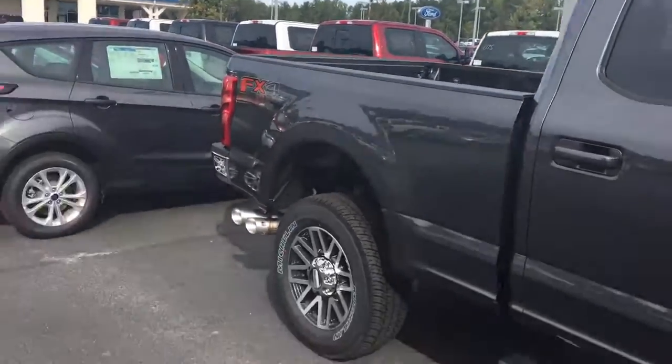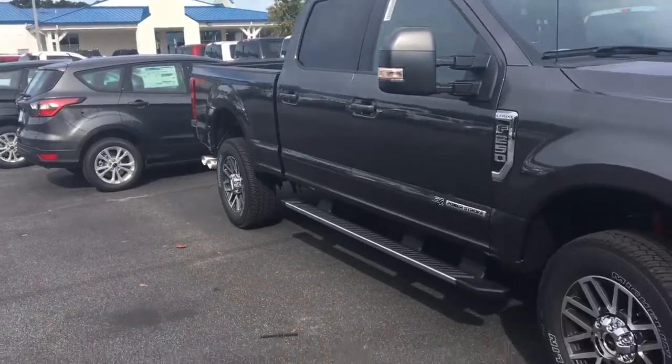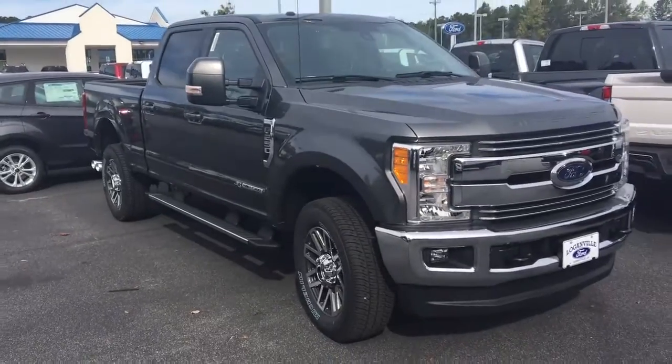Tailgate step on the back — it does have the tailgate step. Truck just came off from the plant, so that's why there weren't any live pictures online, but here you go.